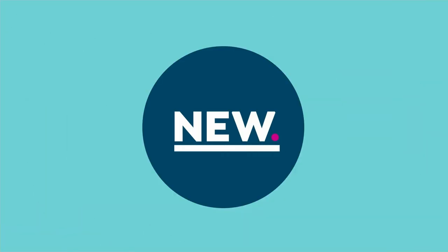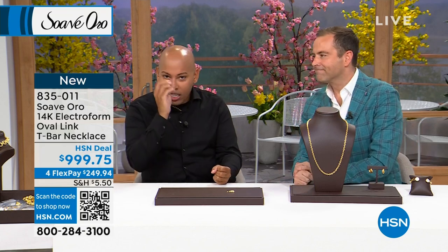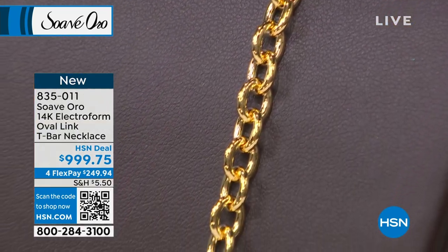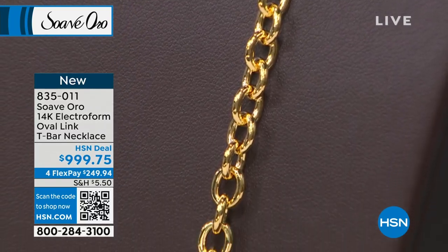Lamar and I have about 12 minutes left and we still have a lot to do. We packed the show with stuff — there's so much good stuff. You got to stay tuned every second. If you're curious about this line and want to know more of what Lamar brings us, go on hsn.com and search Suave Oro and you'll see the entire assortment.